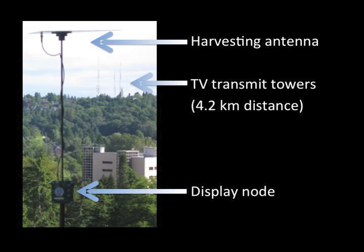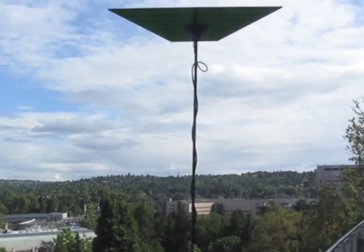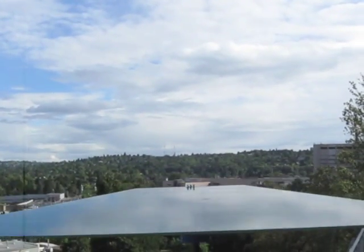In this demo video, the display node is harvesting energy from radio towers 4.2 km away, and periodically sensing and displaying the temperature in degrees Fahrenheit.